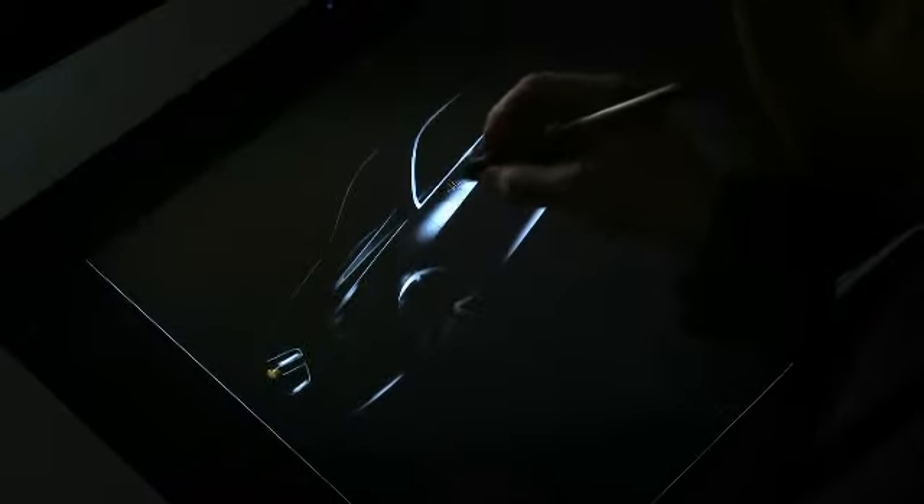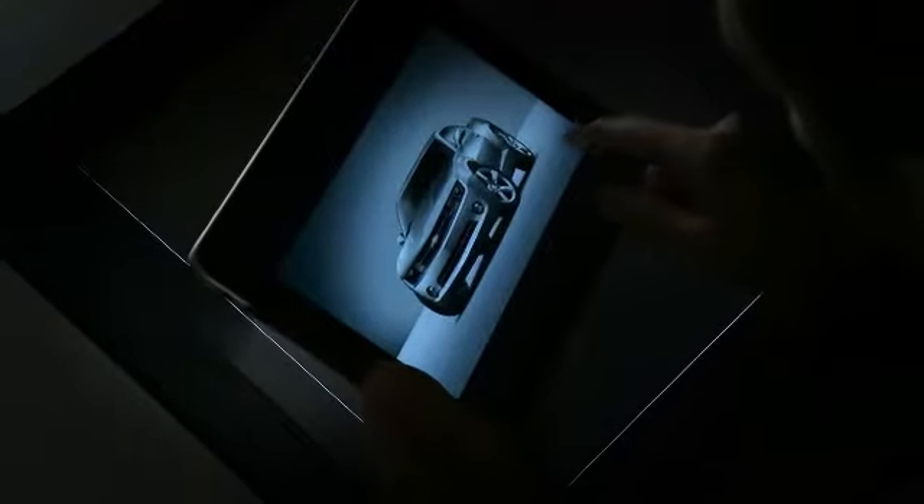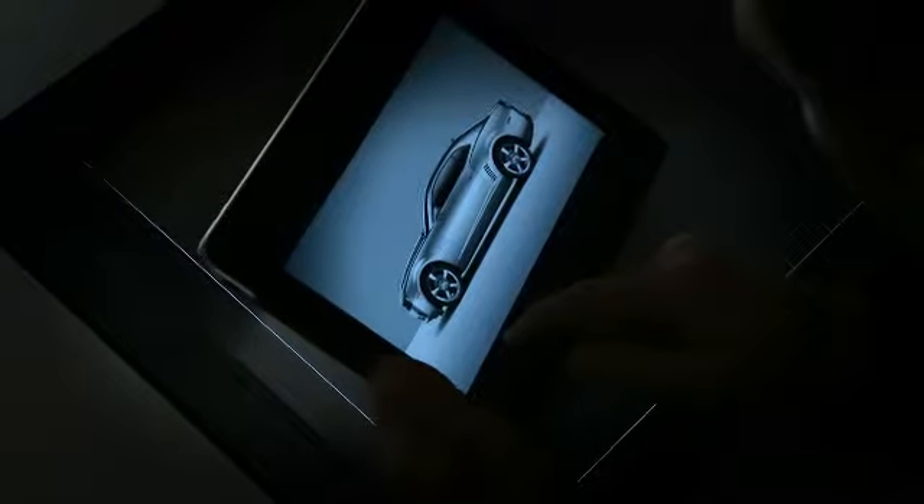You have three or five lines that really define what the theme is. We borrowed some of the cues and DNA from our performance vehicles, Camaro and Corvette. It looks good even when it's sitting in your driveway. The most beautiful sketch still needs to come off the paper and become 3D surfaces.